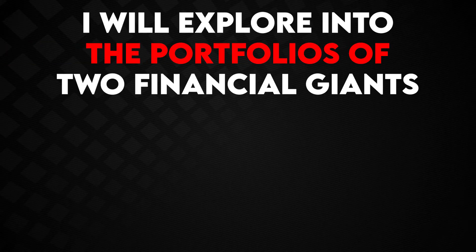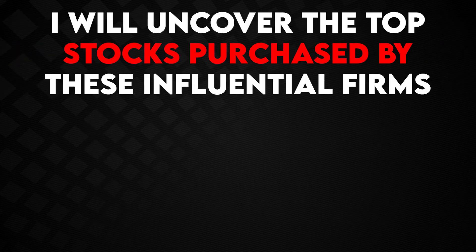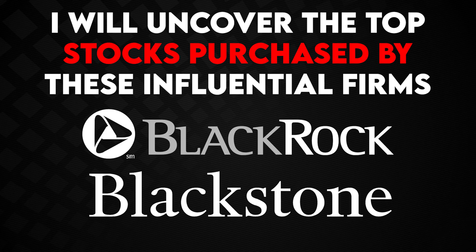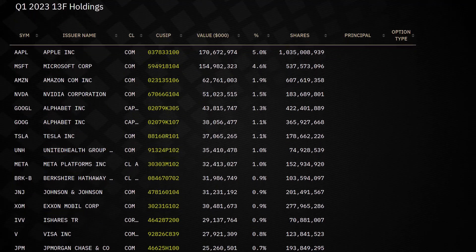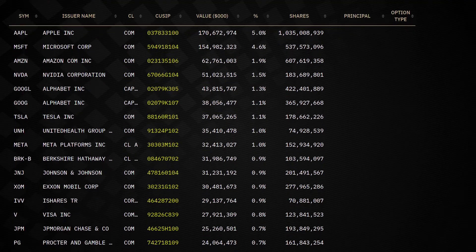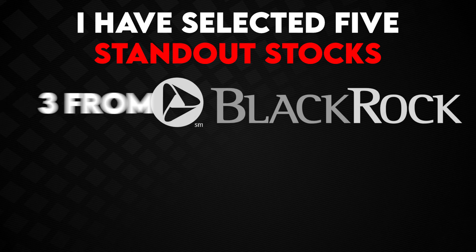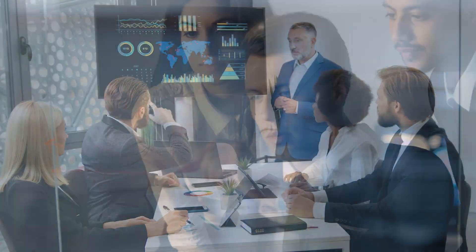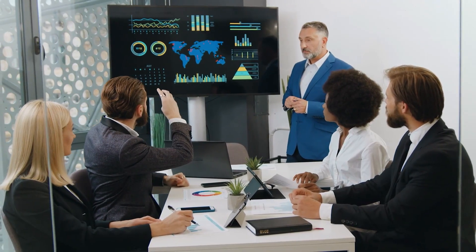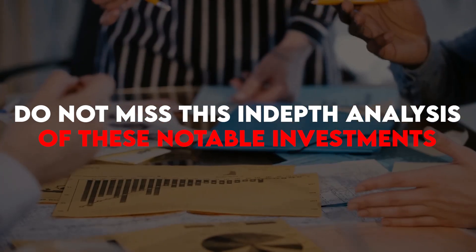In this exciting episode, I will dive into the portfolios of two financial giants, BlackRock and Blackstone. I'll uncover the top stocks purchased by these influential firms. As we all know, 13F filings are an essential resource for investors, providing valuable insights into the strategies of these influential players. I've selected five standout stocks — three from BlackRock and two from Blackstone — which I will thoroughly analyze, exploring the fundamental and technical reasons behind their choices. Do not miss this in-depth analysis of these notable investments.